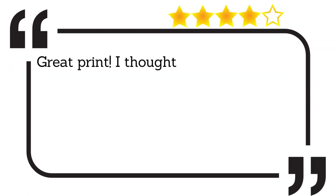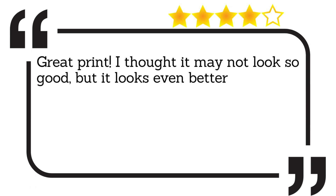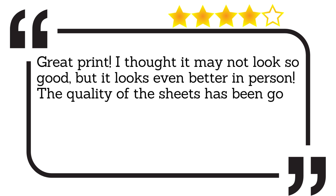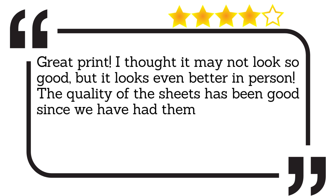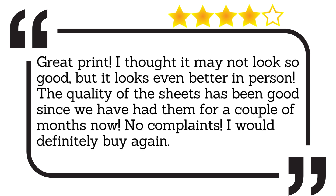Great print. I thought it may not look so good, but it looks even better in person. The quality of the sheets has been good since we have had them for a couple of months now. No complaints. I would definitely buy again.